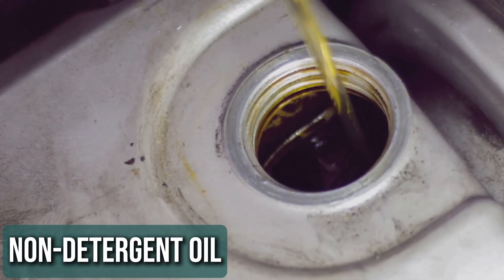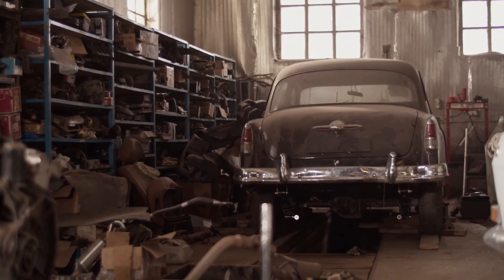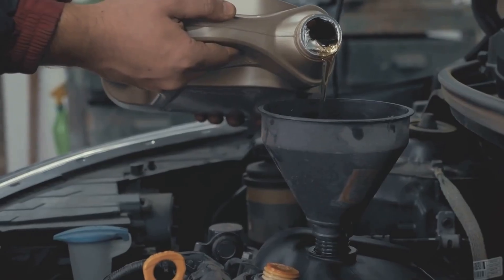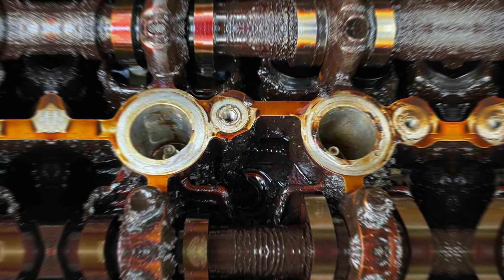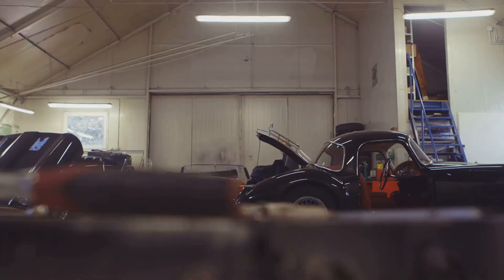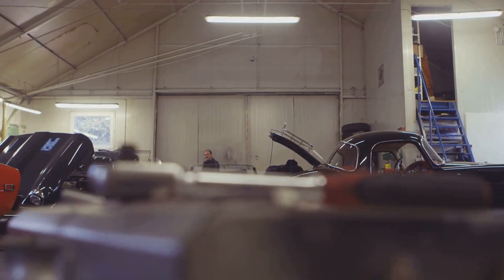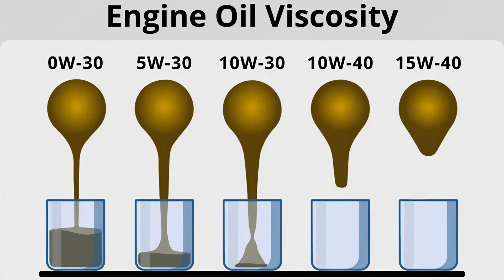Non-detergent oil. Back in the day, non-detergent oils were common, but times have changed. Modern engines need oil with cleaning agents to keep everything running smoothly. Without them, sludge builds up, clogging passages and leading to serious damage. Unless you're working on an old classic that calls for non-detergent oil, it's best to steer clear.